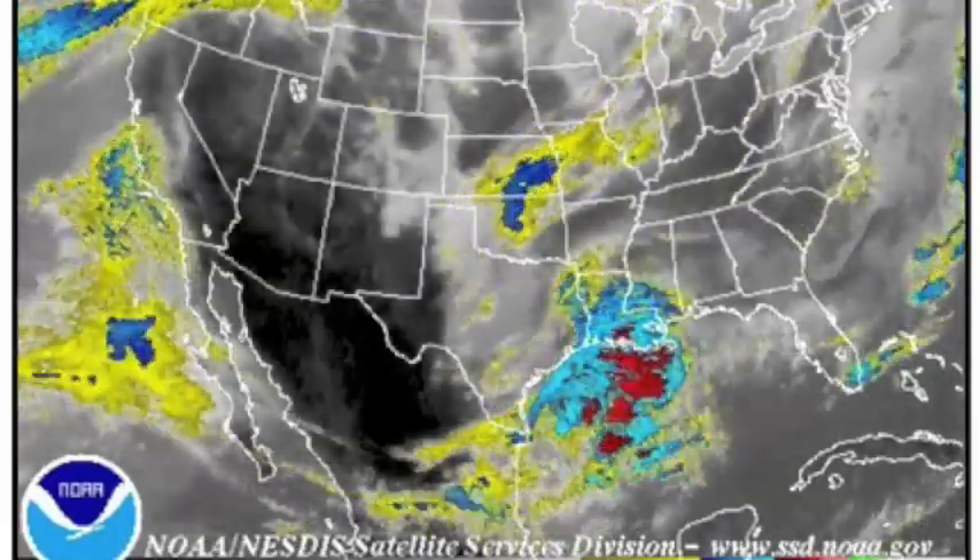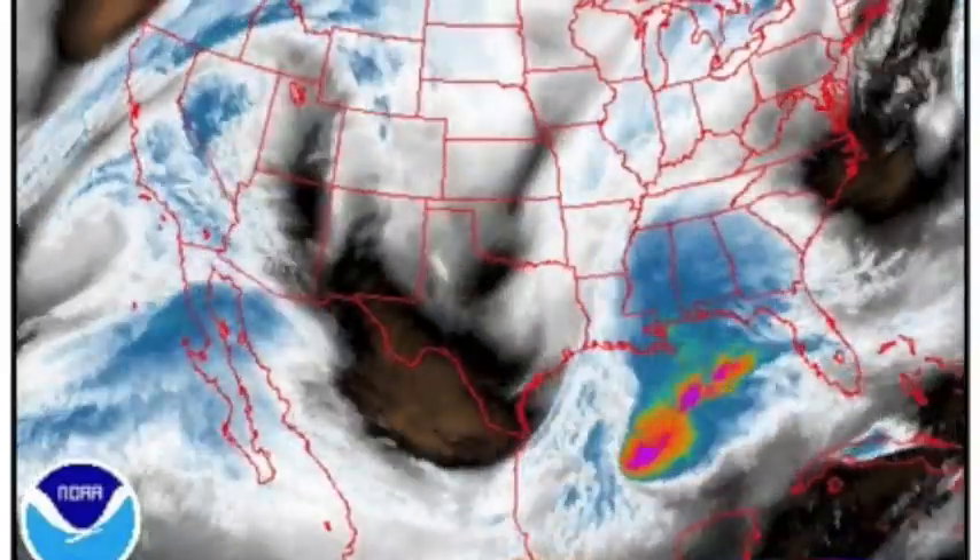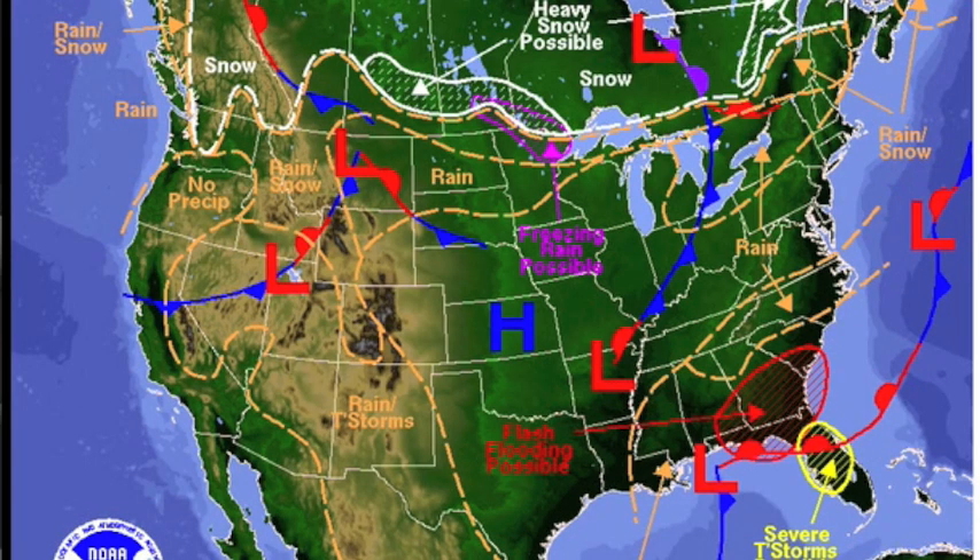In the US, we have another snowstorm crossing the north, but I'd like to focus this morning on the gulf. That system will build all day. Could flood parts of Florida or Georgia, and drop some significant storms as well.